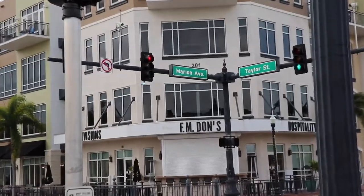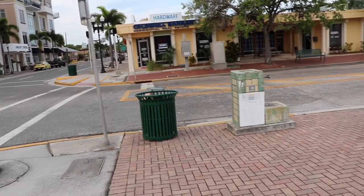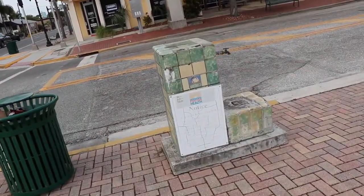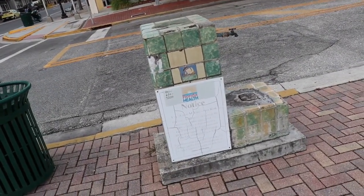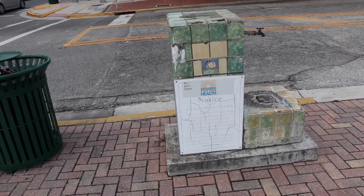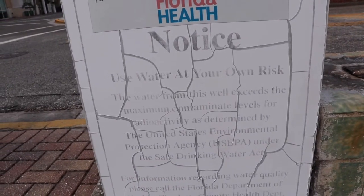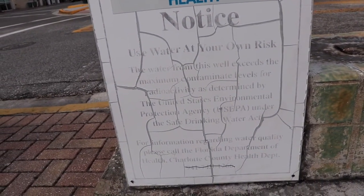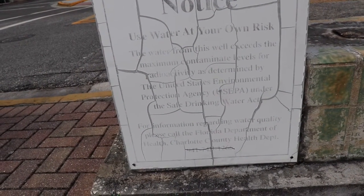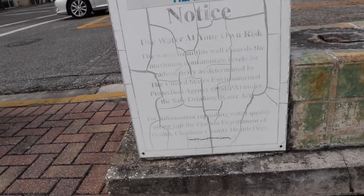Very quiet. Right on the corner of Marion and Taylor Street, you will find this water fountain. It's a little out of place and you kind of really don't notice it unless you know where to look, but this right here is the radioactive fountain of youth. Right here at the base of it, they have a Florida health notice that says: use water at your own risk. The water from this well exceeds the maximum contaminant levels for radioactivity as determined by the United States Environmental Protection Agency under the Safe Drinking Water Act.